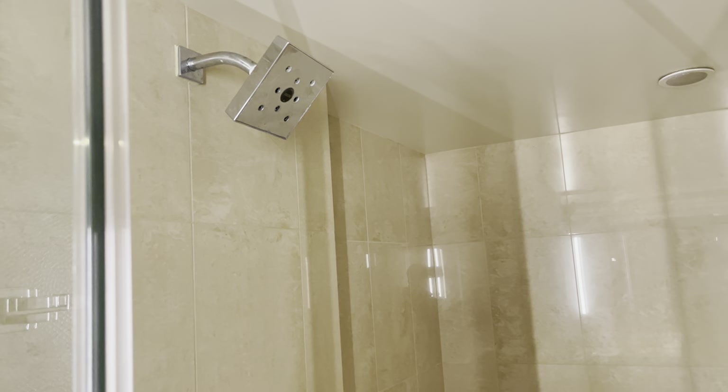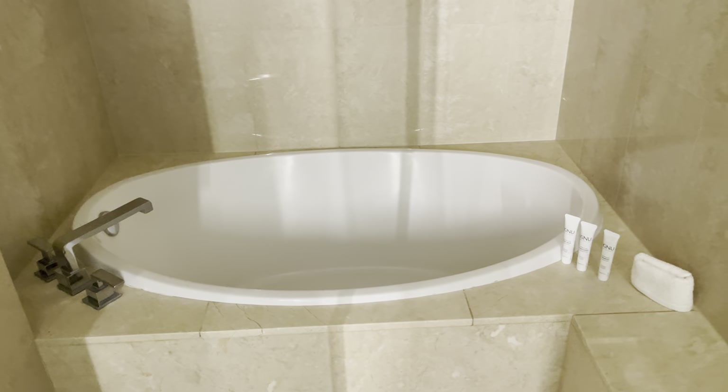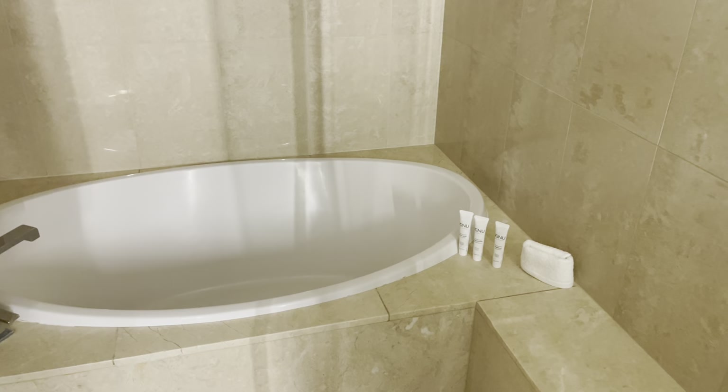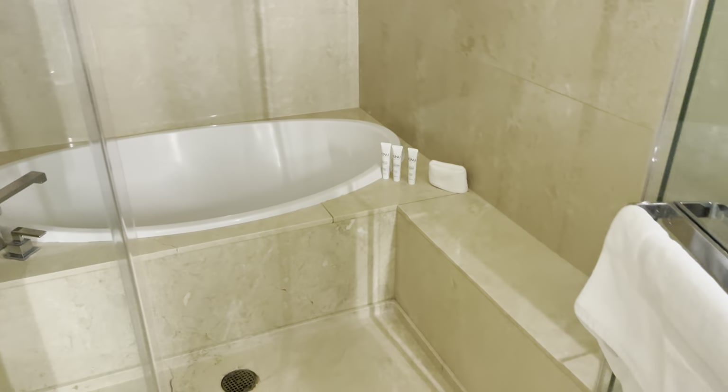Here's the shower area, which I really like here at Aria. You got your shower, but then you got your step-through tub. So you take a bath, and if you're still feeling dirty sitting in all that dirty water, you step right into the shower — very convenient.